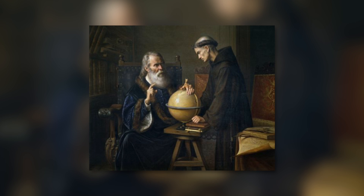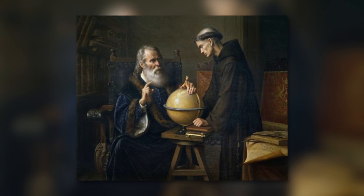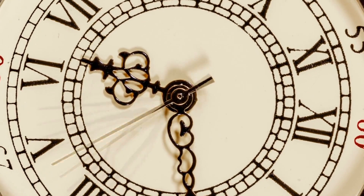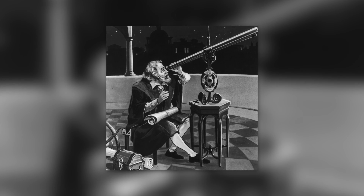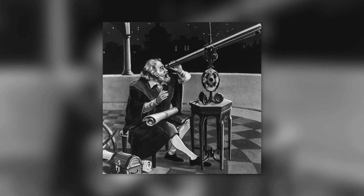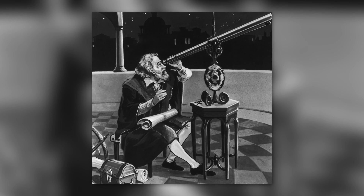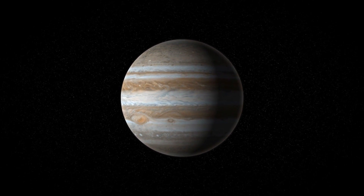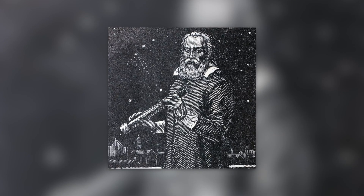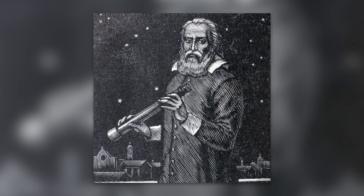Jupiter's largest moons are known as the Galilean moons. They were all discovered by Galileo Galilei, the famous Italian astronomer, and named in his honor. He made his discovery between January 7th and 13th in 1610. Using his improved telescope, which he had constructed himself, he observed what he described at the time as three fixed stars completely invisible because of their smallness, all near Jupiter and lying on a straight-line trajectory through it. With the means available to him at the time, this discovery is a true feat and proves that Galileo Galilei was very far ahead of his time.